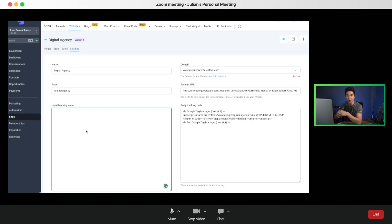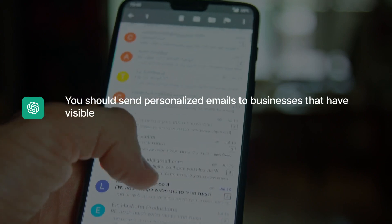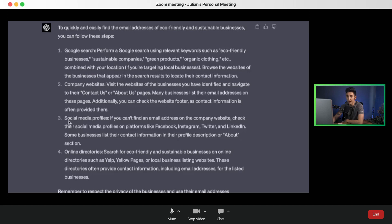I submitted my Instagram verification and hopefully that gets approved soon so I can post to all social media accounts. I've set up the Google and Facebook pixel IDs to track website visitors for future retargeting. Now I'm updating ChatGPT on our progress. ChatGPT says we should send personalized emails to businesses that have visible email addresses on their websites or social media profiles, since email outreach tends to yield the best response rates. I'll go on Google, find eco-friendly businesses, and start sending the email template ChatGPT gave me.